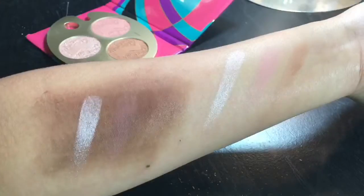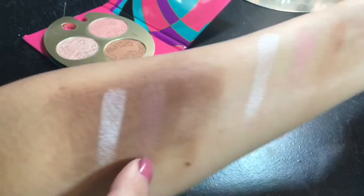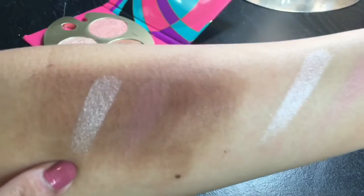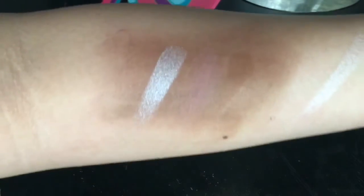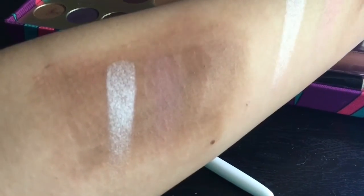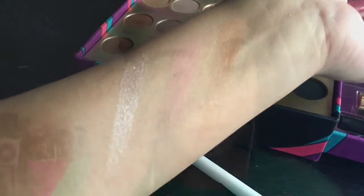These are the swatches for the contour, bronzer, and highlighter — I used my fingers. For the contour shade, it doesn't show that much for a darker skin tone. The blush is slightly showing. The highlighter looks absolutely insane — it's blinding. The back of my hand is really smooth, but when I tried brush swatches for these, they won't stick at all.